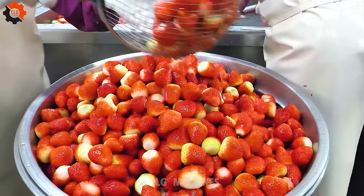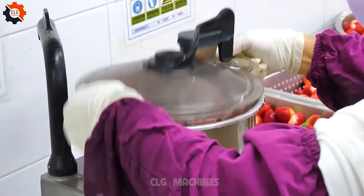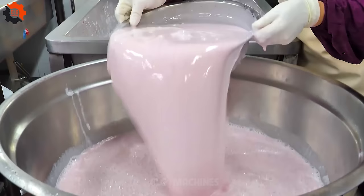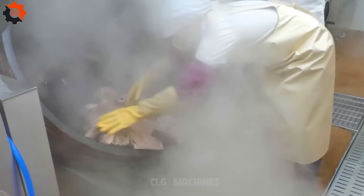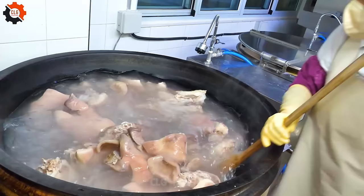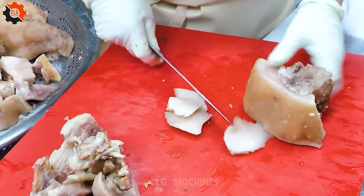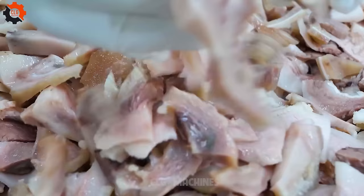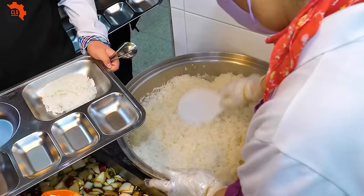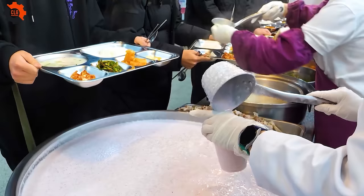Why stop at Korean beef bone soup? The school lunch program goes above and beyond, offering a diverse array of dishes inspired by street food from around the world — from the vibrant flavors of Vietnamese street food to the comforting warmth of Korean cuisine. Remember that it's more than just a meal; it's a celebration of culture, tradition, and the power of food to bring people together. And who knows, you might just find yourself craving another bowl of that amazing Korean beef bone soup.